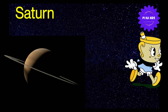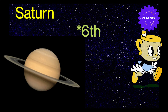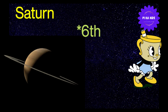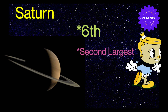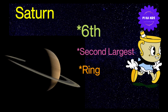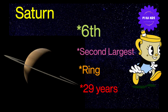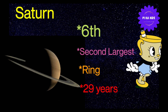So kids, let's learn about an interesting planet — Saturn. Saturn सूरज से दूरी में solar system का sixth planet है। Saturn Jupiter के बाद second largest planet है। Saturn के planet में ice particles का ring होता है। Saturn sun के around 1 revolution complete करने में 29 years लेता है।